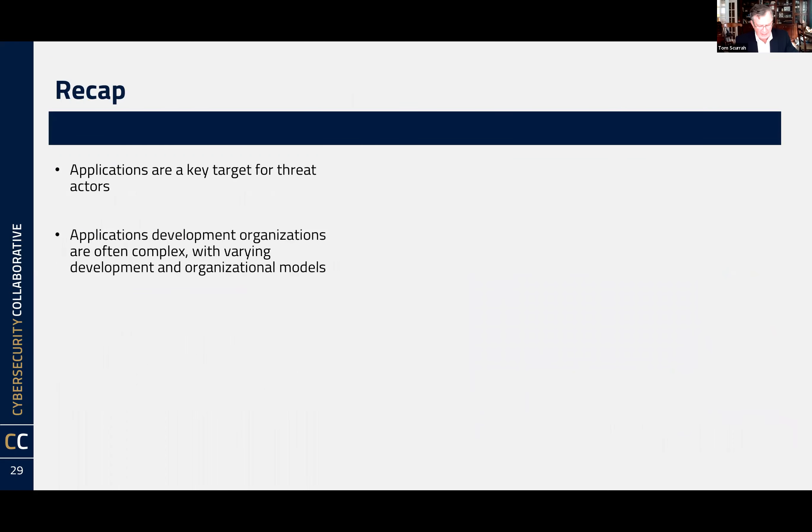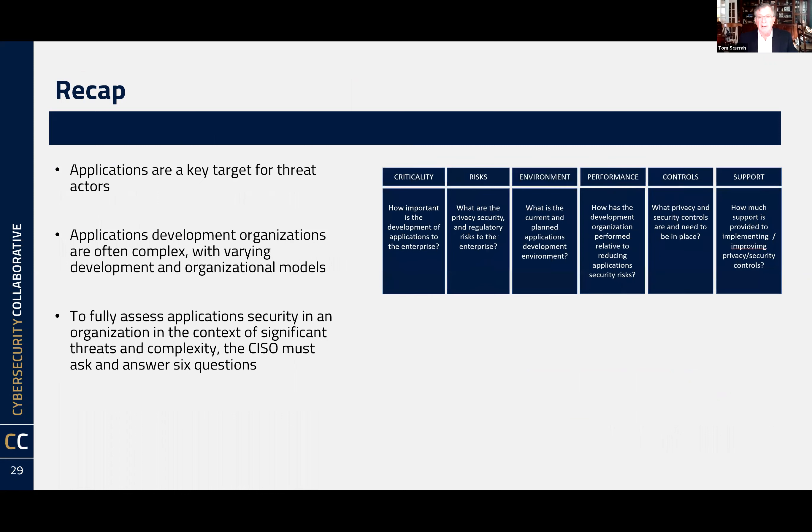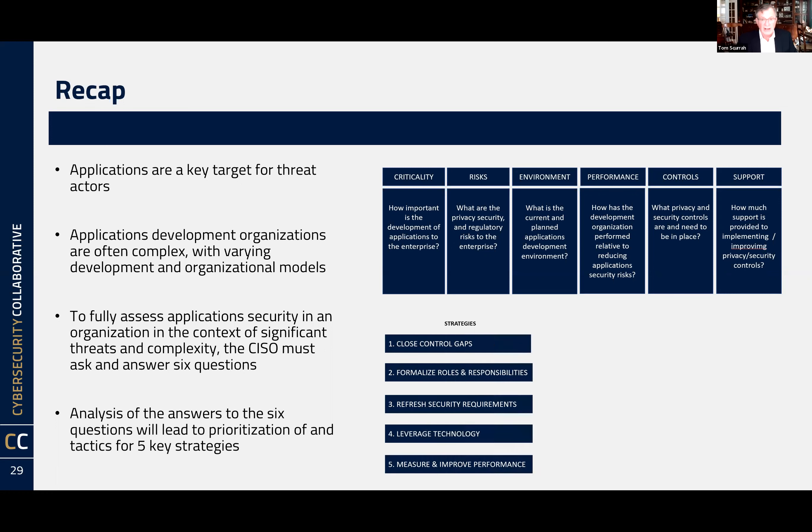Quick recap: applications are a key target for threat actors, and we're in a very complex environment. To fully assess applications, you've got to ask the six questions and answer them in the context of the degree of various attributes within those questions. The analysis of those questions will lead to developing a prioritized list of strategies and tactics across five key areas.